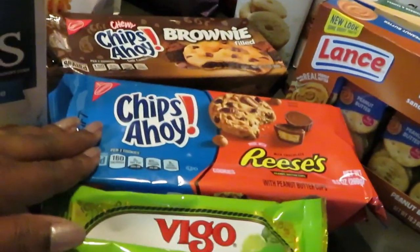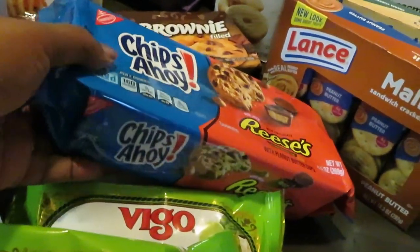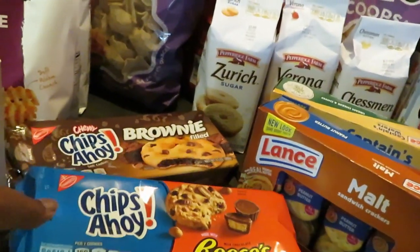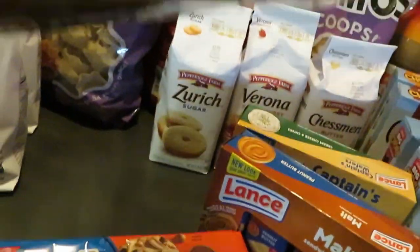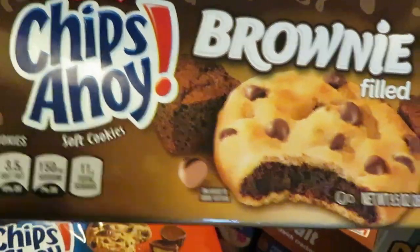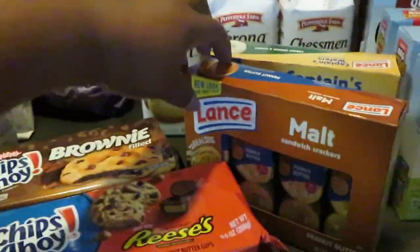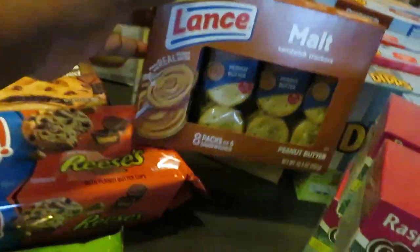The Chips Ahoy cookies were on sale BOGO this week at $3.59. I got the Chips Ahoy Reese's chocolate chip cup cookies — those are going to be good. And the Chips Ahoy brownie-filled chocolate chip cookies — you know that sounds good. Both are BOGO at $3.59.